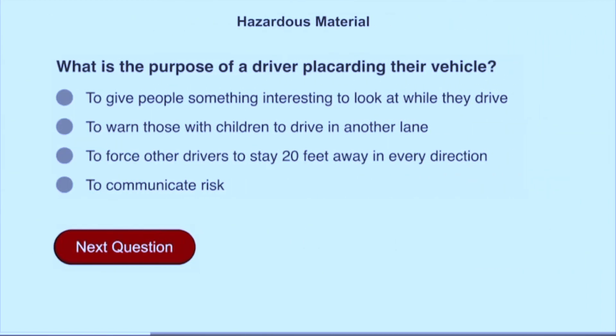What is the purpose of a driver placarding their vehicle? To communicate risk.